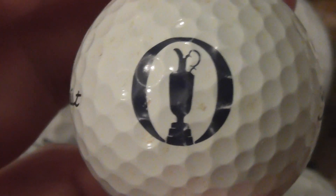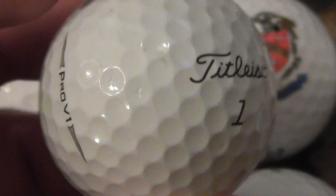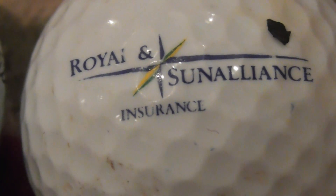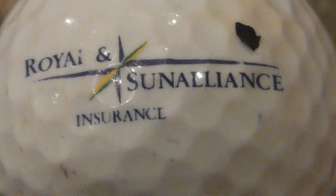That is the Open logo — it doesn't say 'the Open', but that is the logo for the Open. I know that because I've got a few other logos like that on the Pro V1. Next, Royal and Sun Alliance Insurance. It used to be just Sun Alliance, and they must have merged with the company Royal.